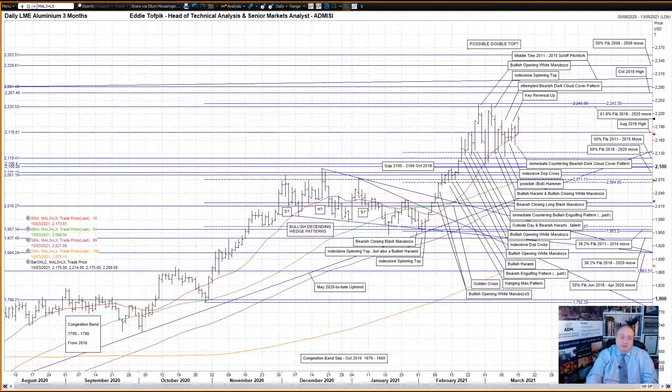Overall we have below the first of two congestion zones: the first is 2100 to 2120, the second 2080 to 2087. The first one contains within it the 50% Fibonacci of the big 2011-2015 move at 2119, as well as the old gap from October 2018 between 2100 and 2106. The second zone contains the 50% Fibonacci line of the 2018-2020 move at 2086, as well as the important highs from mid-December and late November 2020.